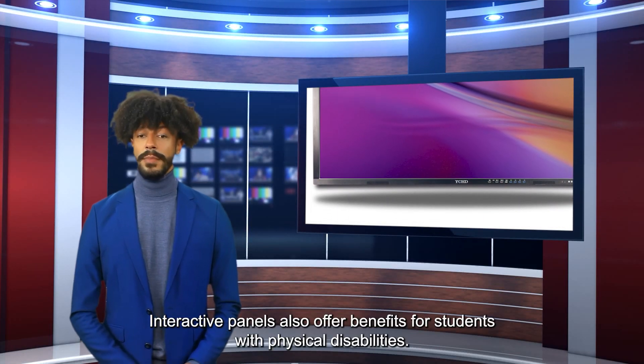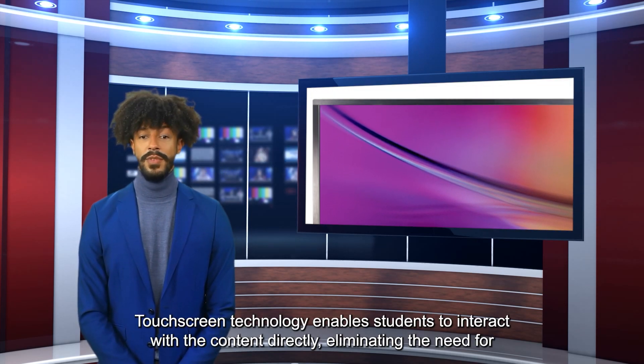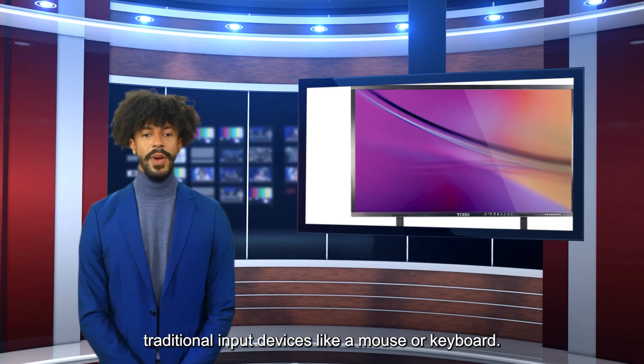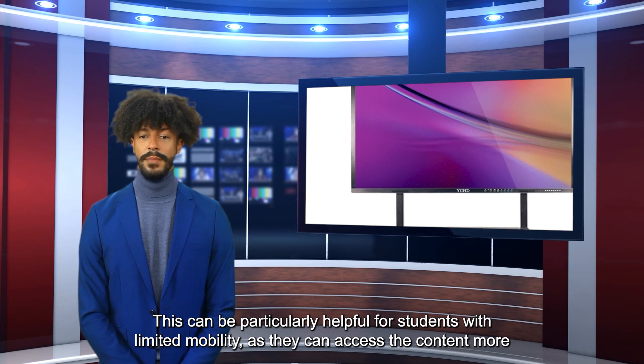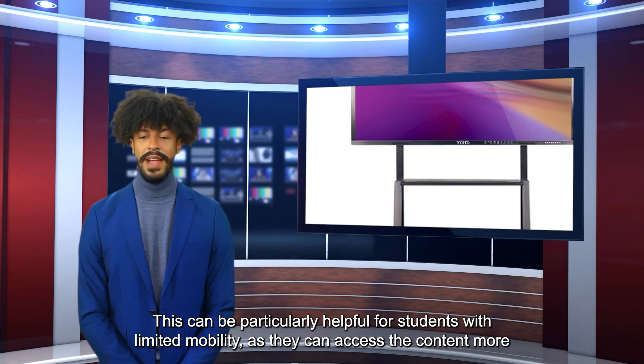Interactive panels also offer benefits for students with physical disabilities. Touchscreen technology enables students to interact with the content directly, eliminating the need for traditional input devices like a mouse or keyboard. This can be particularly helpful for students with limited mobility, as they can access the content more easily and comfortably.